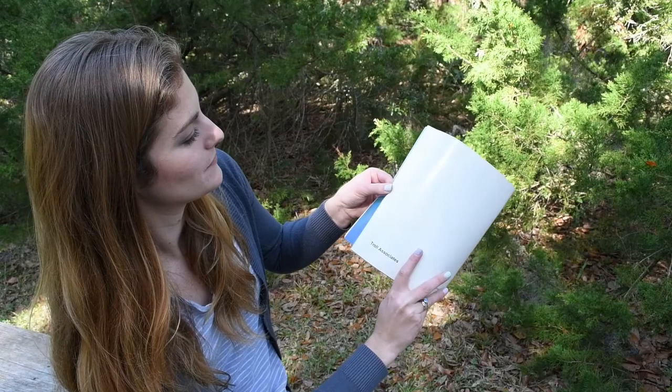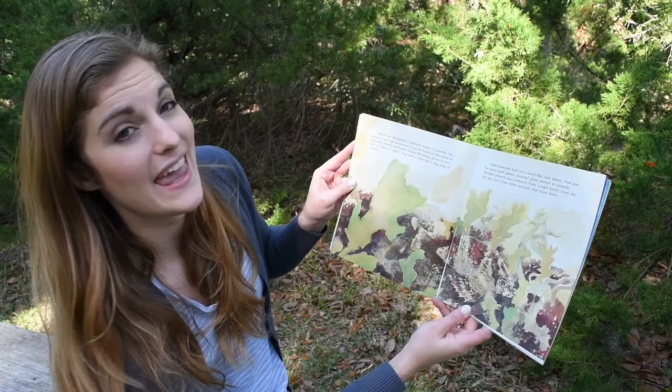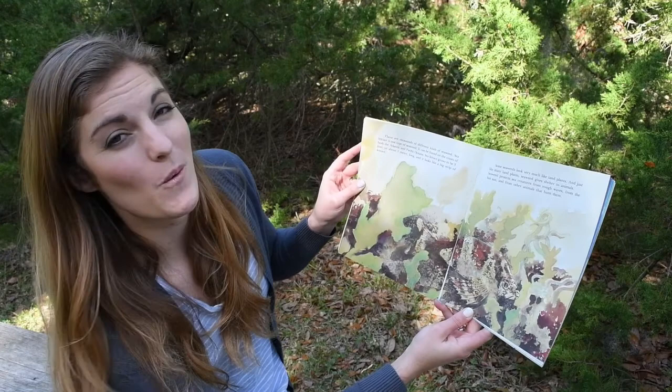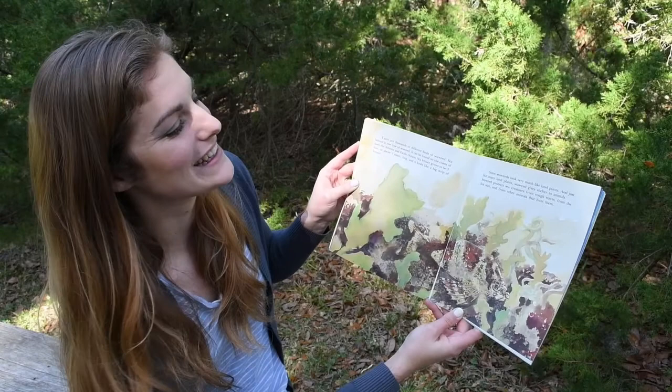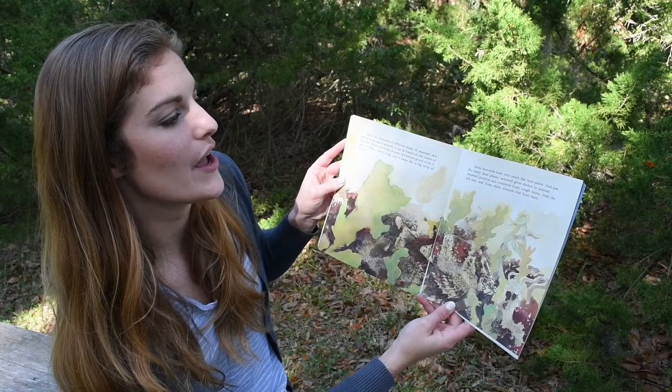There are thousands of different kinds of seaweed. Sea lettuce is one type of seaweed. It can be found on the coasts of both the Atlantic and the Pacific Oceans. Sea lettuce grows to be three feet or about one meter long, and it looks like a big strip of lettuce. Some seaweed look very much like land plants, and just like many land plants, seaweed would give shelters to animals. Seaweed protects sea creatures from rough waves, from the hot sun, and from other animals that hunt them.